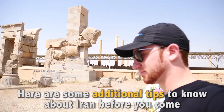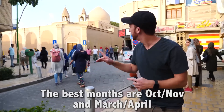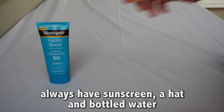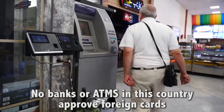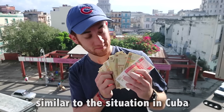Here are some additional tips to know about Iran before you come. Avoid coming in the heat of summer and the freeze of winter — the best months are October-November and March-April. Bring a lot of tissue because most toilets don't provide any. If you come in the hot season, always have sunscreen, a hat, and bottled water. Bring twice the amount of U.S. dollars you think you'll need, because in Iran it's cash only for travelers — no banks or ATMs in the country approve foreign cards, similar to the situation in Cuba.